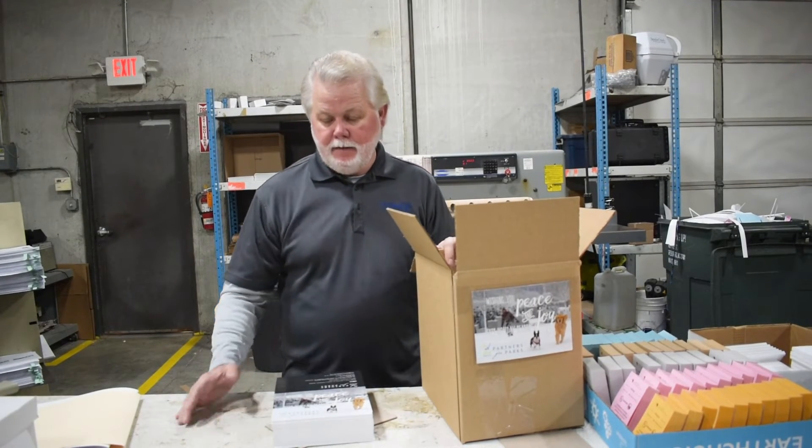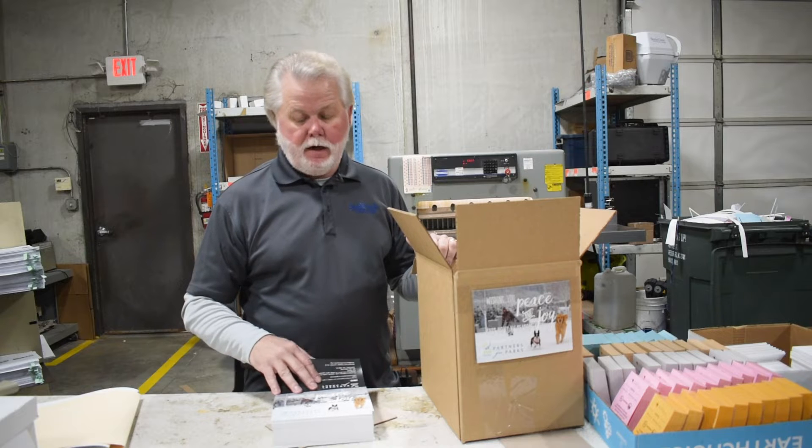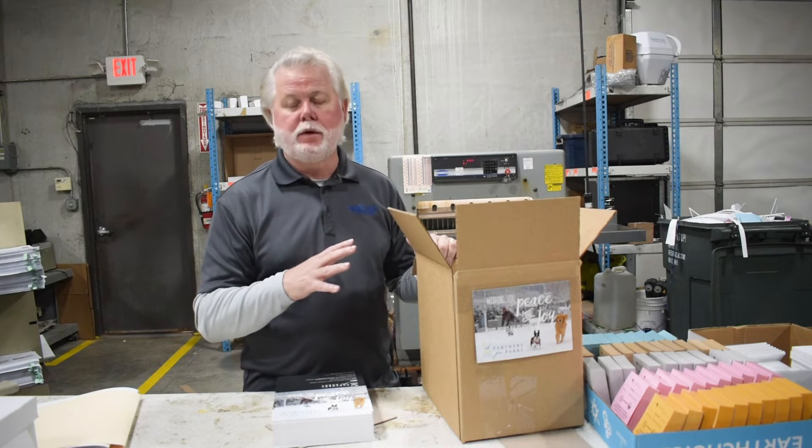Hey folks, we're out in the plant today. We're just finishing up what's probably one of the last of the holiday cards — maybe, I don't know, there may be a few more — but just packing this last one up.